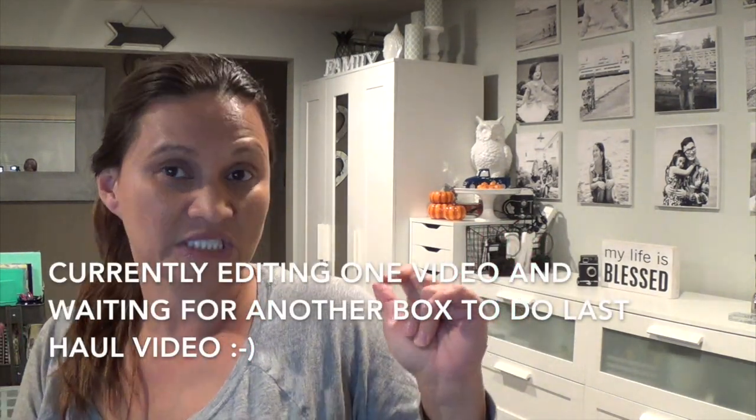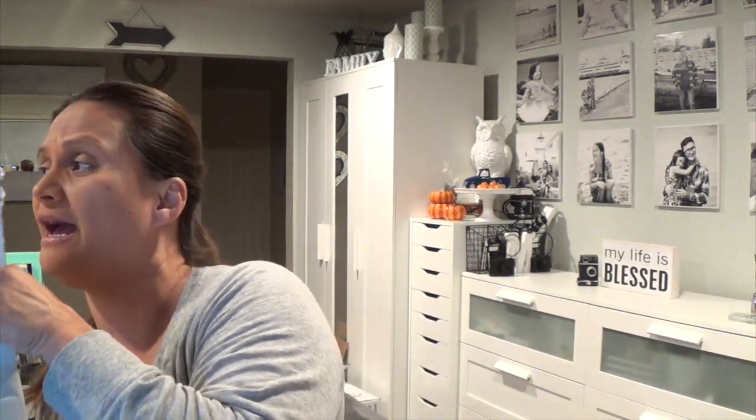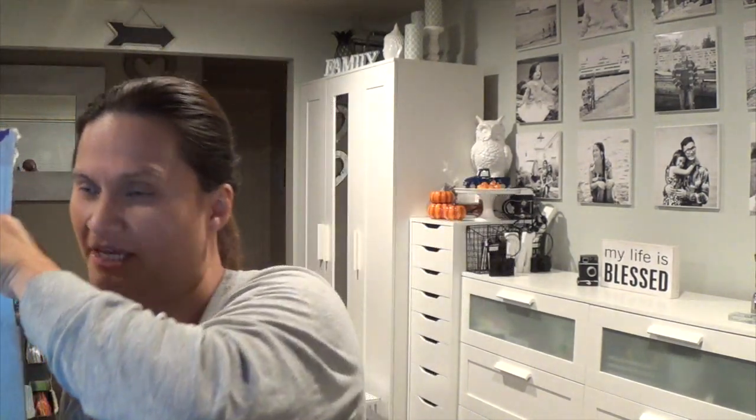I do have one more box coming from my flash sale that hasn't even shipped yet from the Scentsy warehouse, so that'll take a while. With that, I wanted to go ahead and show you guys the holiday collection. Here's my holiday box.